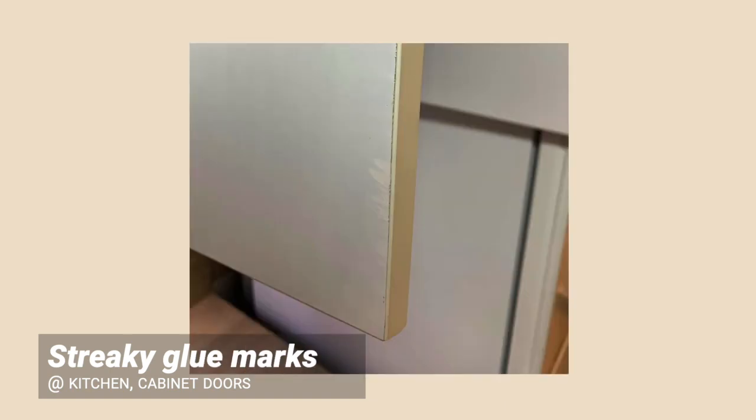Glue marks on casement doors. There was initially a dent and they redid the laminate for rectification. So when it was reinstalled, the dent was gone but there were new glue streaks. Remember to check thoroughly during every revision in case new problems arise.